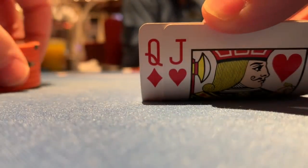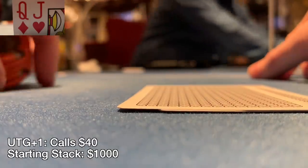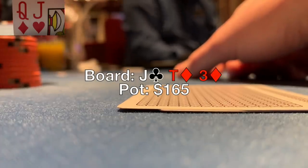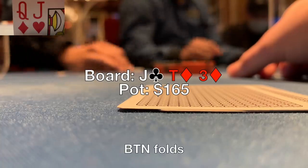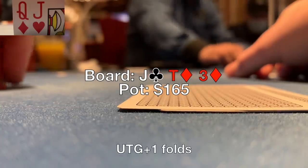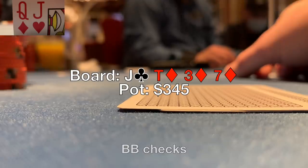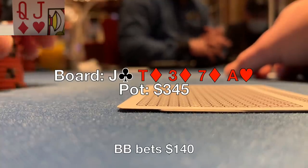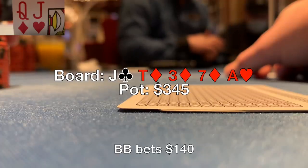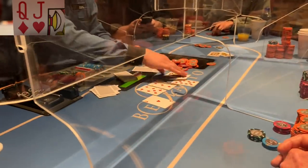My stack is going the wrong way. I pick up queen jack offsuit in the hijack. Under the gun plus one posts 10, I raise to 40. The button, big blind, and under the gun plus one all call — four ways to the flop. It's jack-10-3 with two diamonds. I flop top pair with some backdoor draws. I bet 90 to charge drawing hands. The button folds, big blind calls. The turn is the 7 of diamonds — the flush draw gets there, 9-8 makes a straight too. I check back. The river is the ace of hearts. Big blind bets 140. It looks like a blocker bet and I'm getting about 3.5 to 1, needing to win around 30% of the time. But those are about the only hands I'm beating and she might not even bet those. I call anyway. She takes me to value town with king queen for the straight. I'm disappointed in myself for calling there.